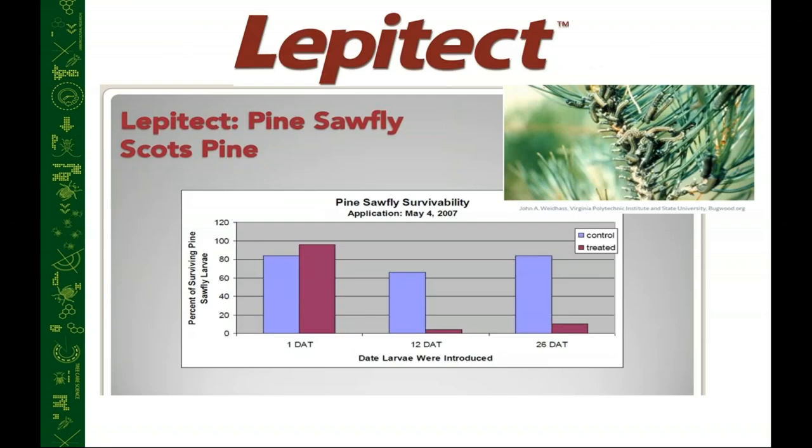Here's some data to give you a feel for Lepitec's performance. This is on pine sawfly from a research project done by Ohio State University. Applications were done on May 4th — pine sawflies are typically feeding in late spring to early summer. We didn't see control one day after treatment; it takes a little time for this to get into the tree. But at 12 days and 26 days after treatment, comparing the untreated control versus the treated Scotts pine, we had a significant reduction in pine sawfly larvae.